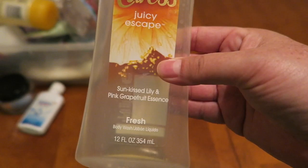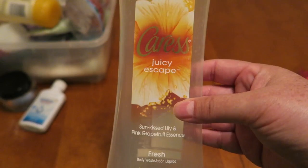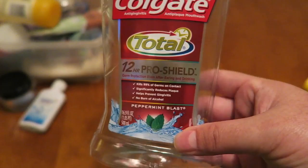The next little guy is this Caress. This is a no longer available scent — it is in the pink grapefruit essence and it smelled more like lemons. It was just a really nice pleasing smell and I used to use this quite often for bubble baths. I bought a whole bunch on clearance for I think 50 cents each a couple years ago and this was the last of them. I really did enjoy this.